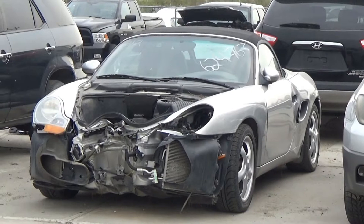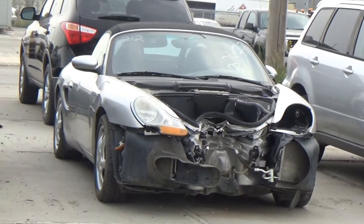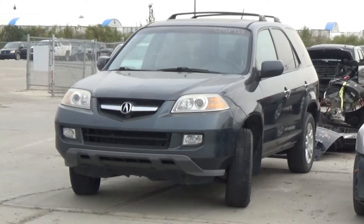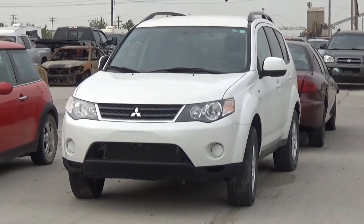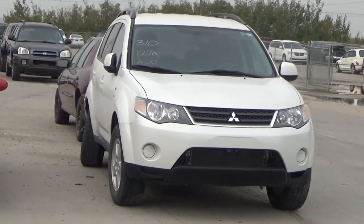Lot number 312 is the 98 Porsche Boxster soft top convertible, loaded, power leather heated seat, 136K. Lot number 311 is the 05 Acura MDX, V6 AOD all-wheel drive, loaded, power leather heated seat, power sunroof. Lot number 310 is the 08 Mitsubishi Outlander, V6 AOD all-wheel drive, loaded, 127K.